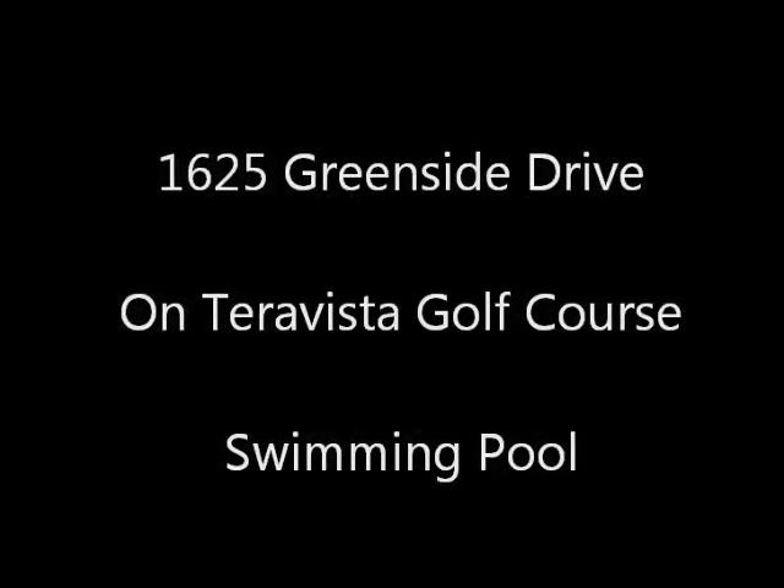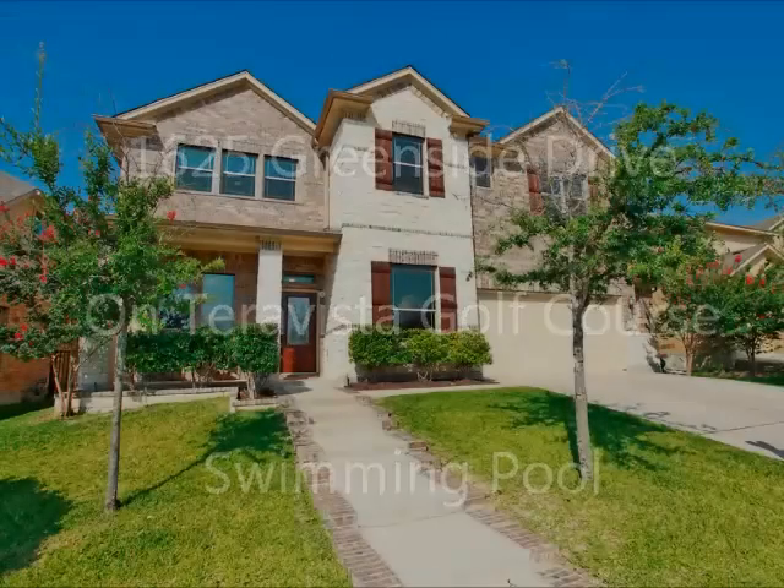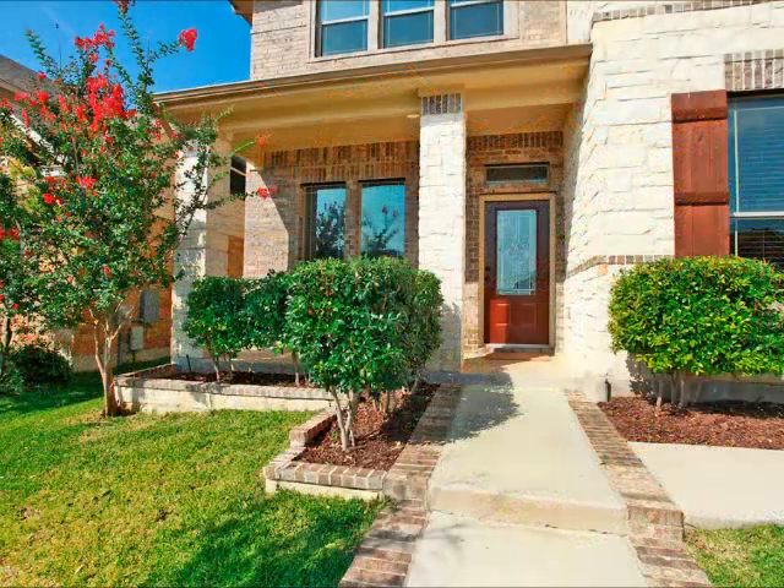Hi, it's Stuart Sutton at RE-MAX ONE. 1625 Green Side Drive is on the Terra Vista Golf Course and it has a swimming pool. That is a rare combination. While I'm recording this, this is the only home on the golf course with a pool on the market right now.